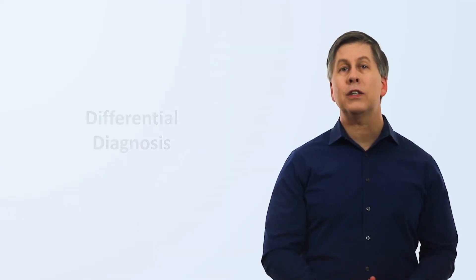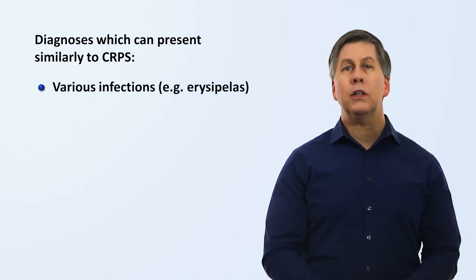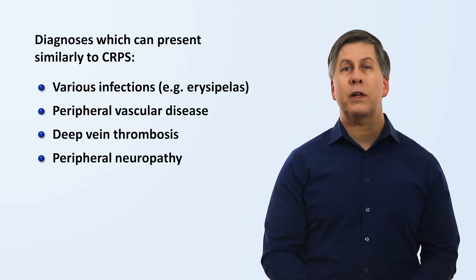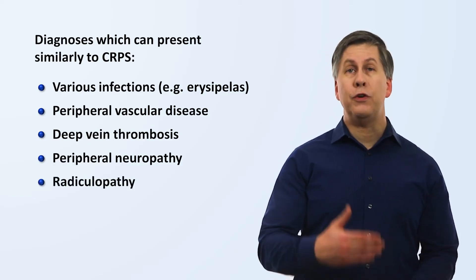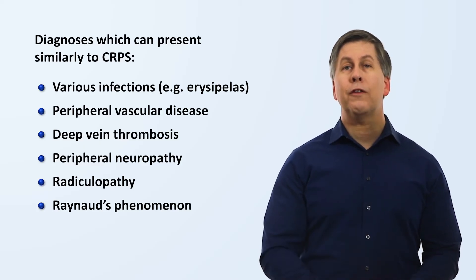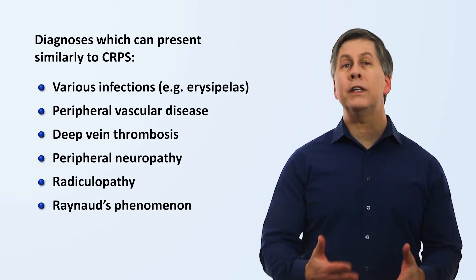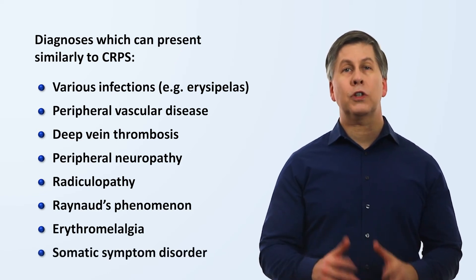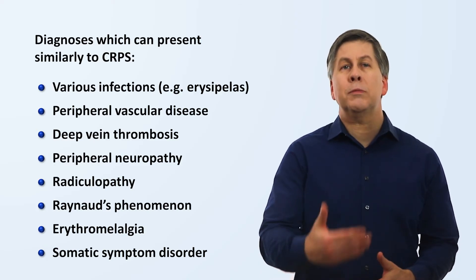When we discuss the differential diagnosis of CRPS — that is, diagnoses which can present similarly and which can cause a misdiagnosis — these include various infections such as erysipelas, which is a skin infection of the upper dermis; peripheral vascular disease; a deep vein thrombosis; peripheral neuropathy from something like diabetes or a vitamin deficiency, though that would typically be bilateral and symmetric; radiculopathy or pathology of a nerve root as it exits the spinal cord; Raynaud's phenomenon, which consists of attacks in which blood flow is temporarily interrupted to fingers and toes, resulting in changes in color, numbness and/or pain, and which can accompany autoimmune disease; a rare disease called erythromelalgia, which causes episodes of burning pain and redness in the hands and feet; and lastly, somatic symptom disorder, which is a form of psychiatric disease characterized by a person's extreme focus on a physical symptom that might then worsen the symptom itself in a positive feedback loop.